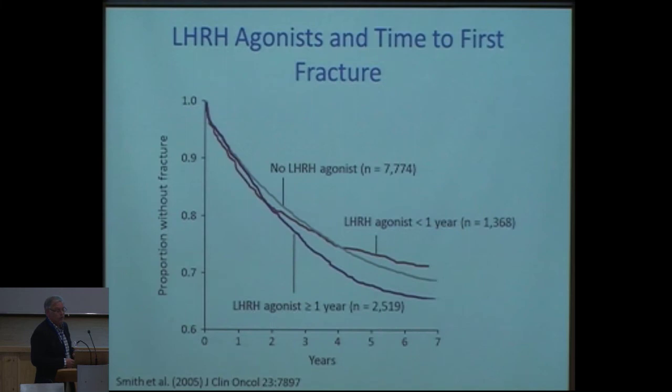This is even more so with long-term androgen deprivation. Patients who have had more than one year of LHRH agonist treatment — shown in the violet curve — show an increasing proportion of fractures. We have to bear this in mind when we initiate treatment with LHRH agonists or orchiectomy.